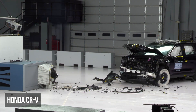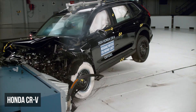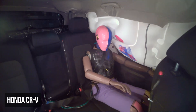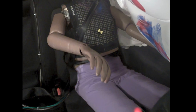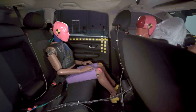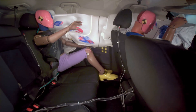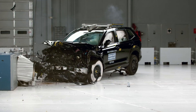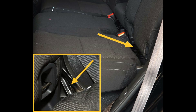In the moderate overlap evaluation, the Honda CR-V scored the lowest rating of poor. The CR-V had serious issues with dummy control: the rear dummy submarined under the lap belt, and the shoulder belt moved too close to the neck. The rear dummy also recorded a moderate risk of injury to the chest. During the crash, the rear seat pan brackets deformed, which destabilized the seat.